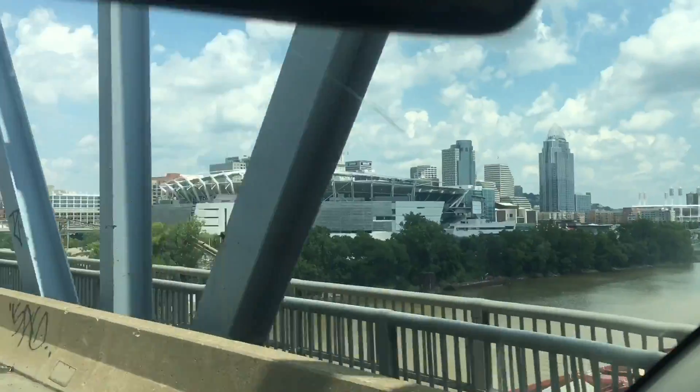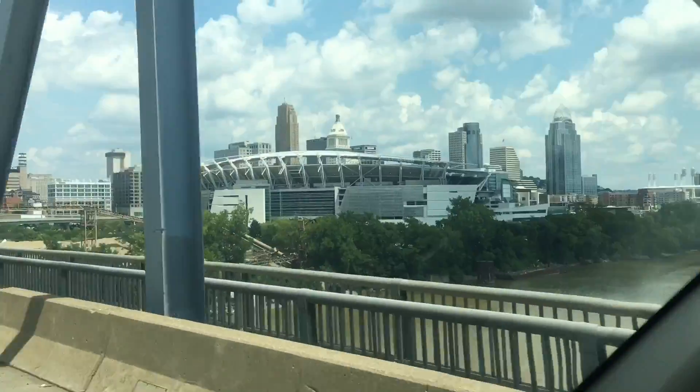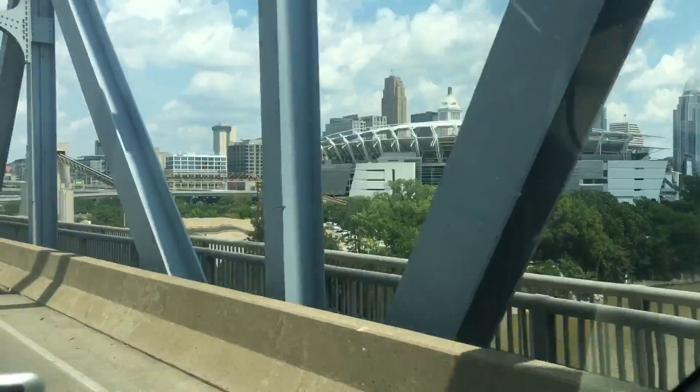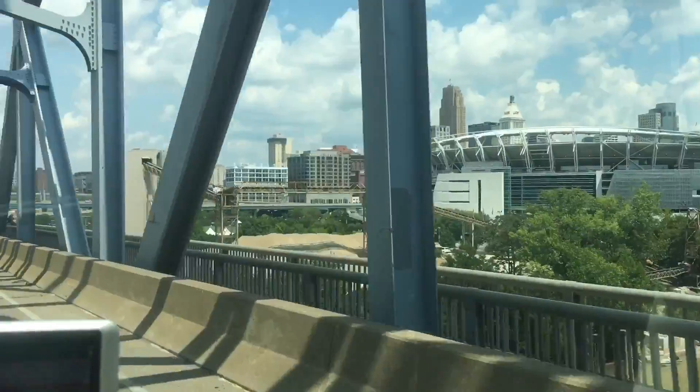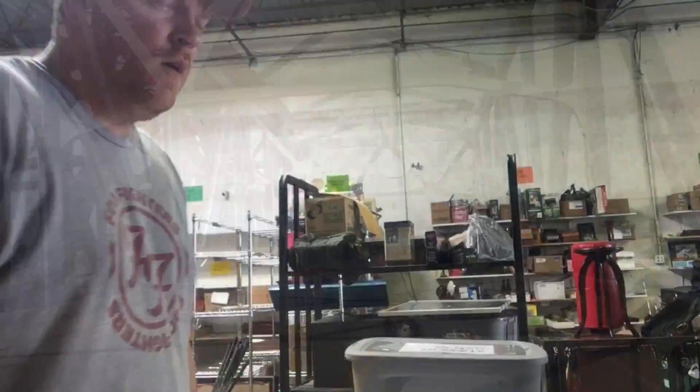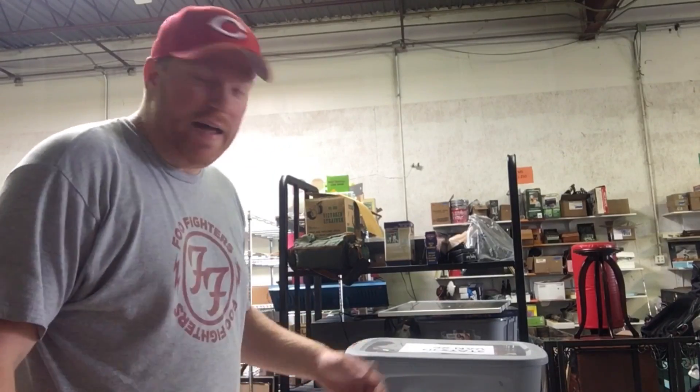Alright guys, I'm done for today. I'm going to head back to the warehouse and unload and show you guys the haul I got. I got one piece that's really cool that I haven't shown you yet — I'm pretty excited to show you. Back at the warehouse, I'm going to show you everything I got.